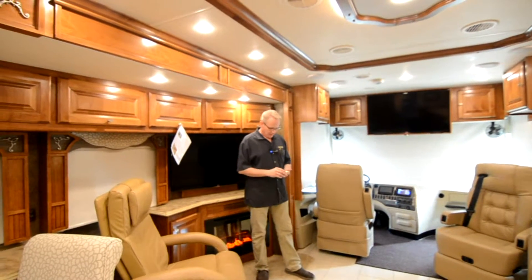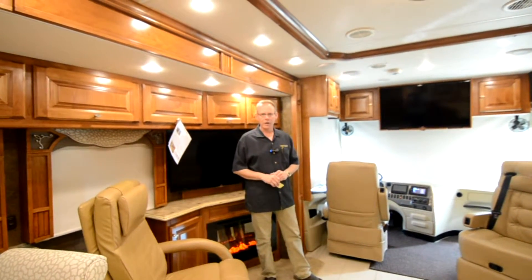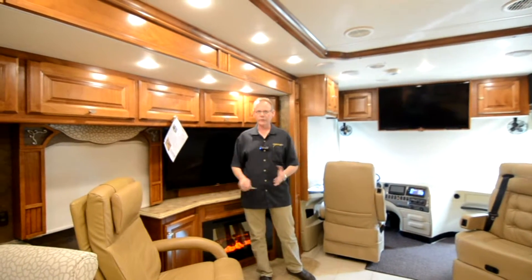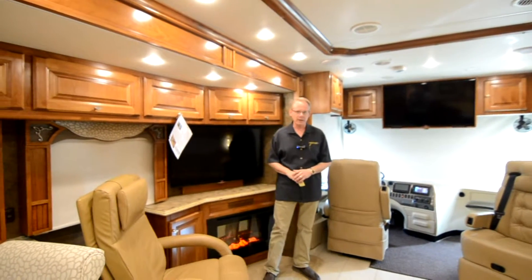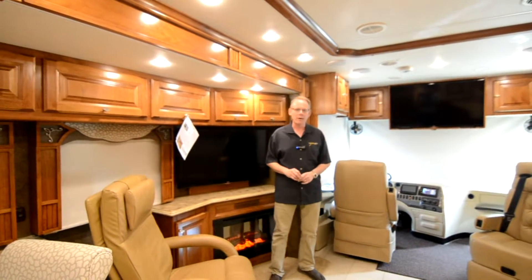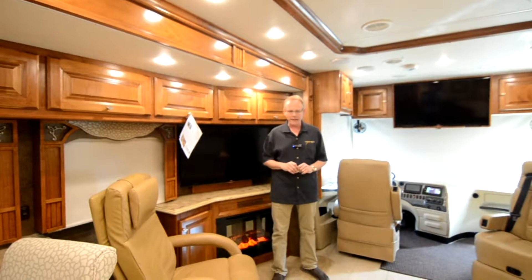This one is powered by the 380 horsepower Cummins, rides on a Freightliner chassis, and of course an Allison six-speed transmission powers it along.